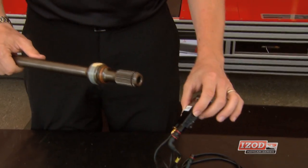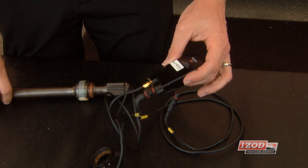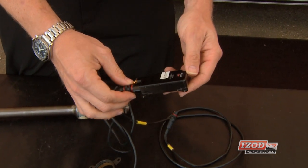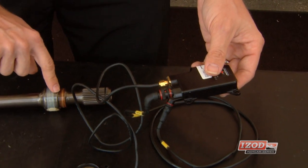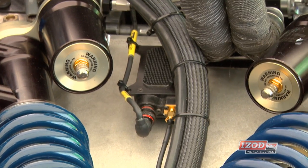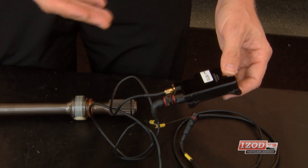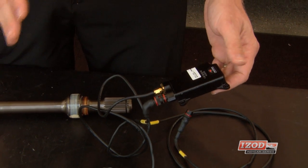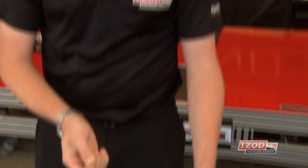It sends the signal to a controller box. This box is the only part that is extra that teams have to run beyond what they normally run. This actually takes the frequency response from the shaft and encrypts the data so that it can't be read by anybody other than IndyCar. The engine manufacturers can't see it, the teams can't see it — the information is sent directly to the ECU on its own dedicated communication line.